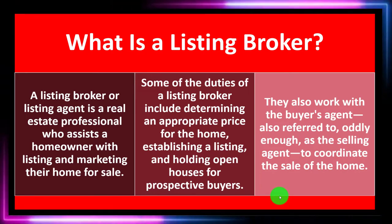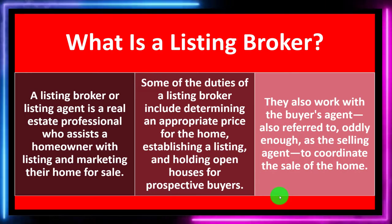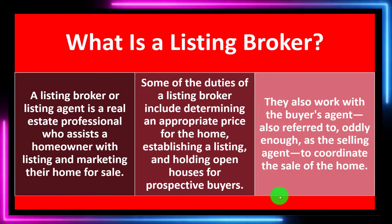The listing broker also works with the buyer's agent — also referred to, oddly enough, as the selling agent — to coordinate the sale of the home.